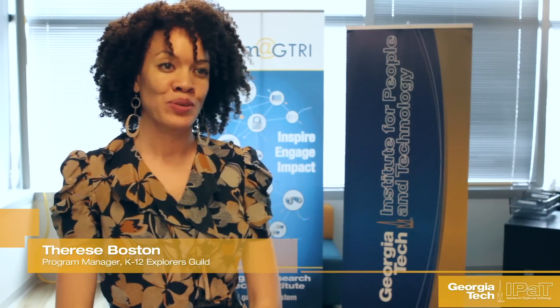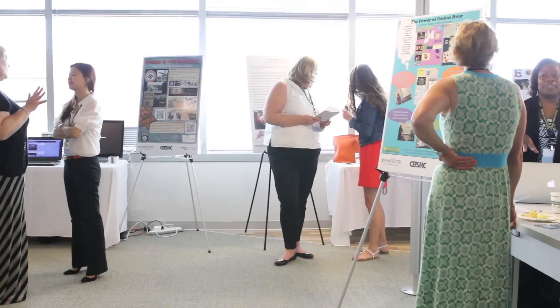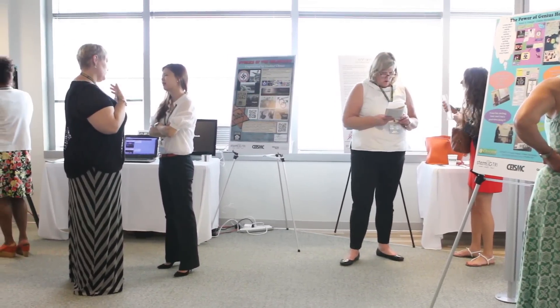The Educator Showcase is an opportunity for educators across the state to show how they're using technology in the classroom to impact student success.